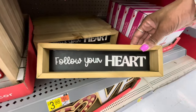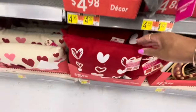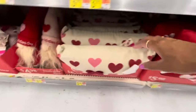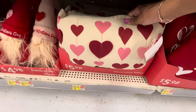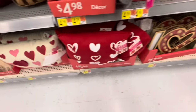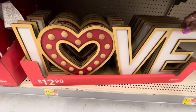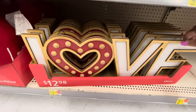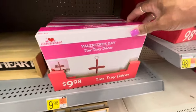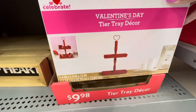'Follow Your Heart' — these little signs are really cute — $3.98. Here's some Valentine pillows down here with the hearts in red — $5.98. Here's one as well with the different color hearts — $5.98. Here's this sign here that says 'Love' — how cute — $12.98 for that. Here's a tier tray — this is what it looks like — and it's $9.98.